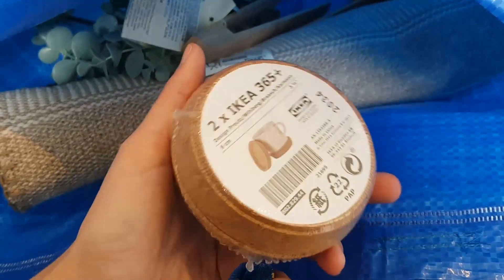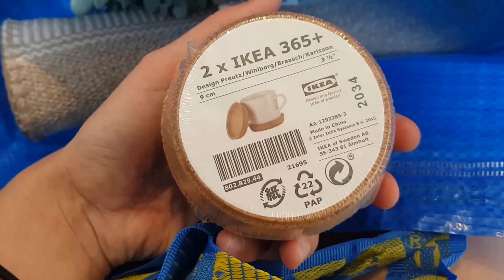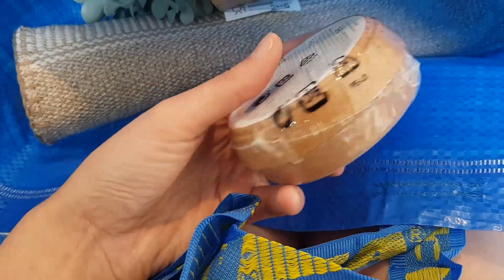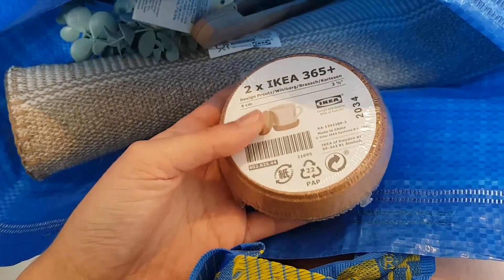And then the last thing I got was these cork coasters. Originally I saw the wooden ones and they were nice, but the cork ones really stood out to me when I saw them so I picked up a pack — I think there's two. I wish I could get the cups that go with them but I couldn't find them anywhere in the store. I think they were just display items. But yeah, that's my mini IKEA haul!